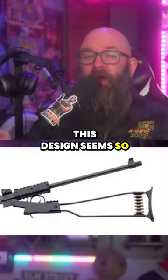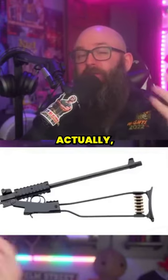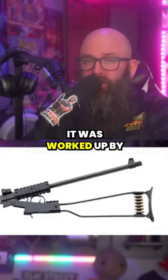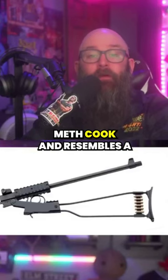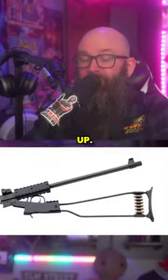This design seems so basic I'm almost surprised it wasn't made by Altor. Actually, to my surprise, it was worked up by the redheaded stepchild of a meth cook and resembles a coat hanger because that's all the physical contact he had with his parents growing up.